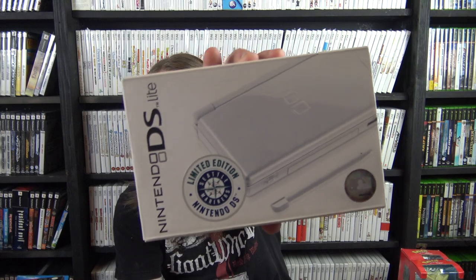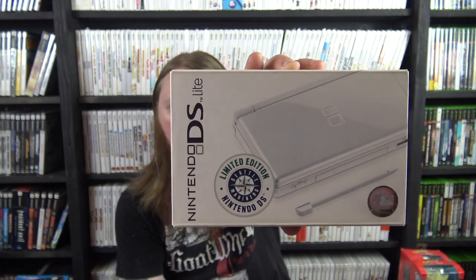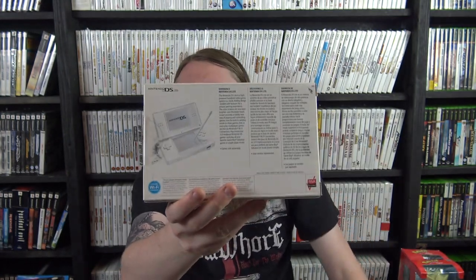I also got the slipcover for Kingdom Hearts 358/2 Days — I had never seen the slipcover before; it came into the store and since I already had the game I kept the slipcover. Then I got an incredibly rare factory-sealed limited edition Seattle Mariners Nintendo DS Lite — apparently limited to 2,000 units, and I can't find any other sealed copies anywhere.